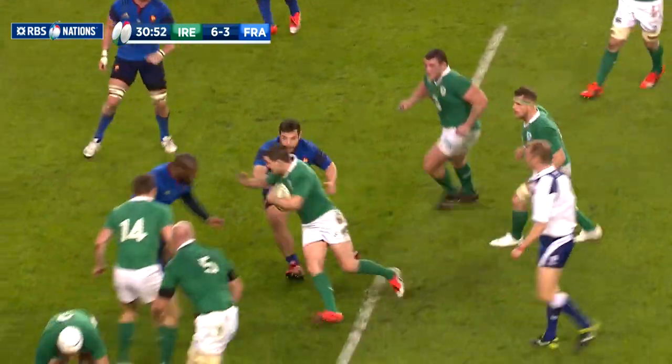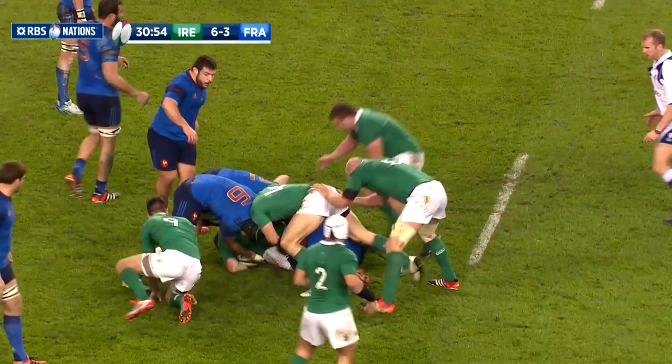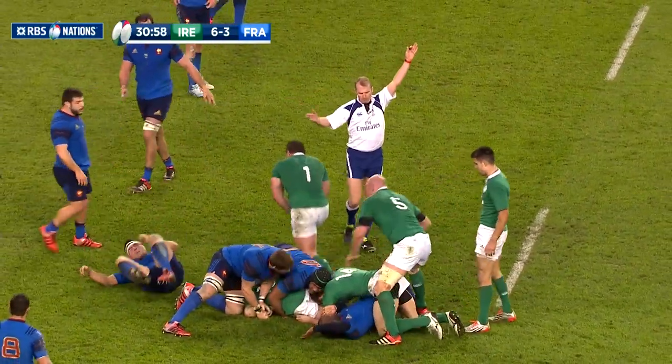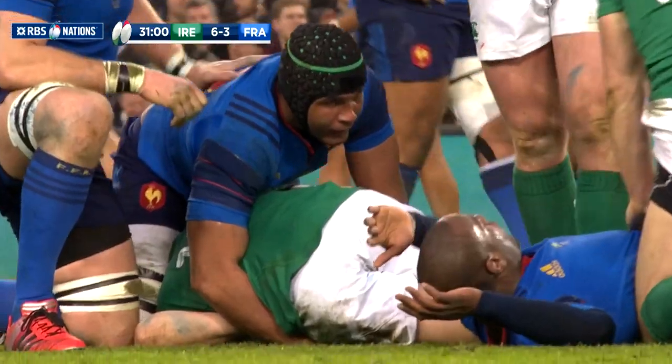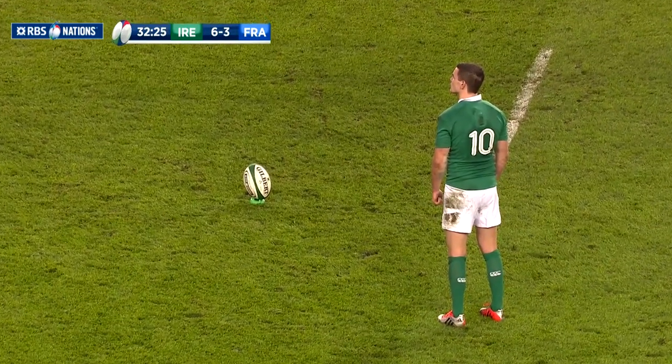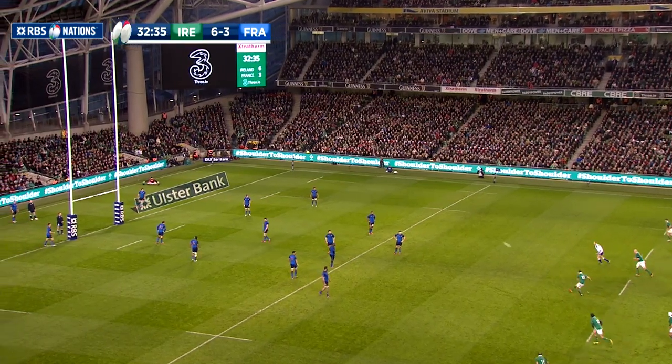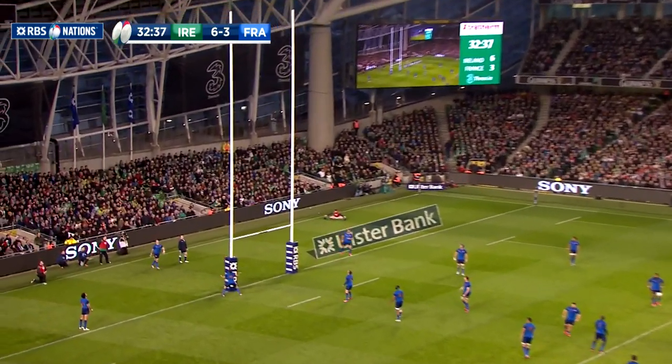Open flowing rugby it was not, but Ireland continued to grind away. Just past the half hour, France were once again penalised, this time for not releasing in the tackle. The penalty count was mounting up, and Sexton made them pay with a kick from 37 metres out, leaving it at 9-3 for Ireland.